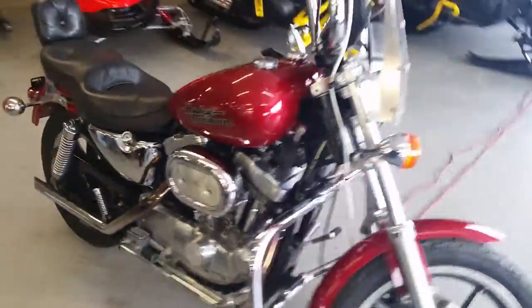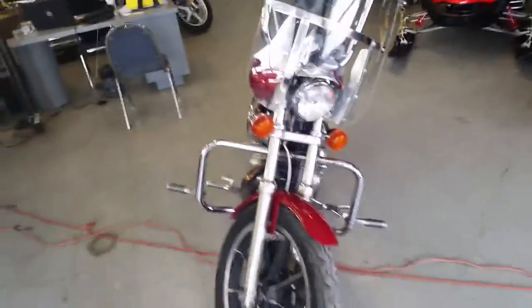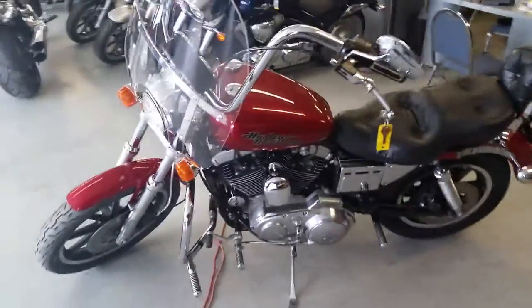This bike is sharp — it's got a windshield, backrest, highway bars, and pegs. It's a great bike for only $99 a month. Visit our website at approvalpowersports.com. We've got over 450 used bikes in our showroom for sale.